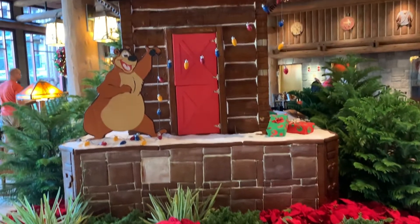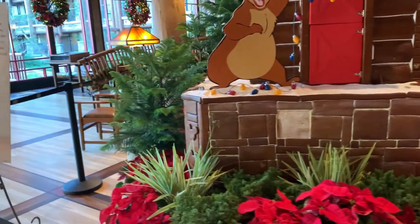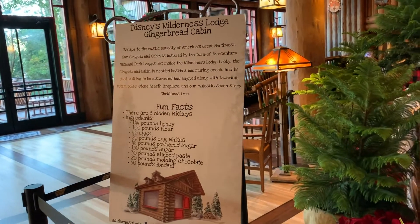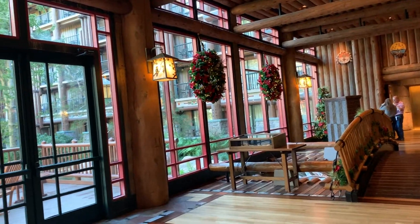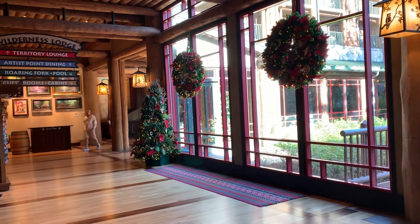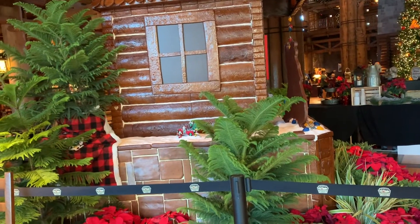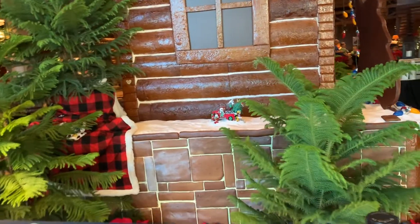Just look at all the beautiful decorations around the gingerbread house — this is the first year for this one at the Wilderness Lodge. Walking towards the back, it just looks so beautiful with the wreaths hanging, just so festive. There's another tree, and here's another look at the gingerbread house.